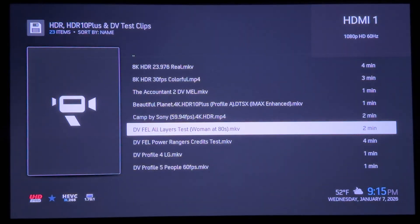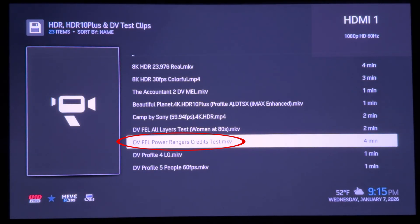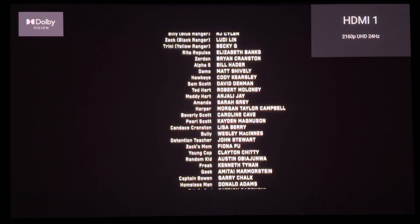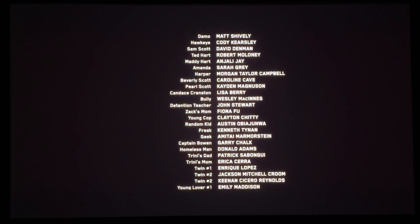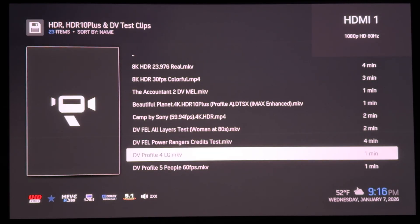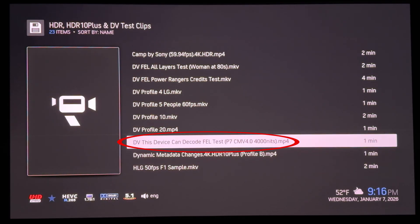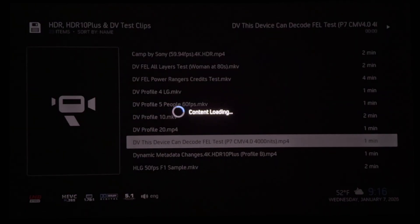By the way, if you're curious, this is from 2018's underrated Mortal Engines, which is better viewed on 3D Blu-ray. Next up, the Power Rangers end credits sequence. If FEL was not supported, you'd be seeing washed-out gray text instead of the bolder white as it should be — and is with FEL, as we can see. This device can also decode FEL tests for both Dolby Vision CMV, or content mapping version 2.9, and more importantly 4.9, which yields more functionality and quality.